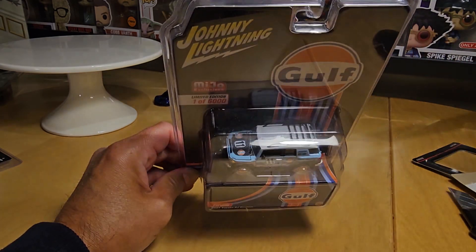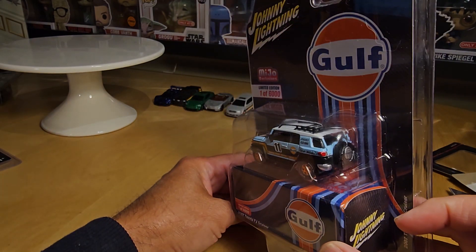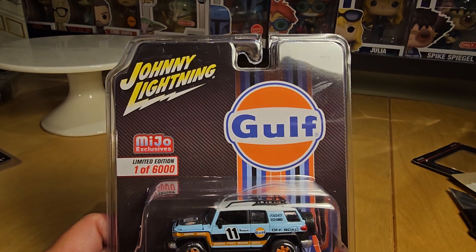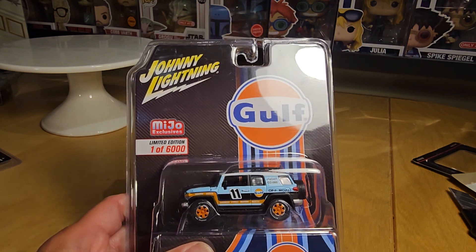Got the white roof there. Alright, guys, that's all I have to share with you. Told you it was a quick one. Until next time, happy hunting, and we'll talk to you guys later. Have a good one.